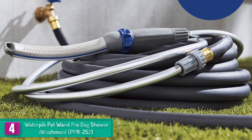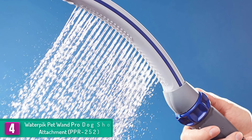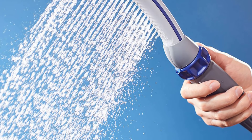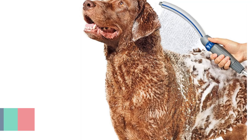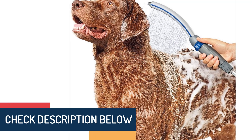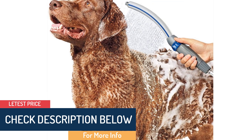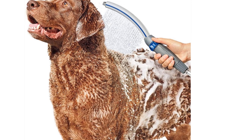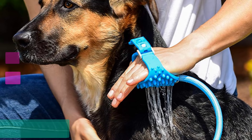There is also a variable water flow dial that will let you shampoo, rinse, and wash your dog without much fuss. The sprayer can be used both indoors and outdoors, as it comes with an adapter for quick attachment to an existing indoor shower or outdoor garden hose. It also features a unique U-shape that offers full coverage to wash dogs of all types and sizes.